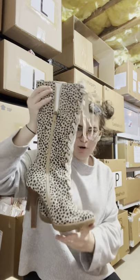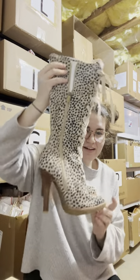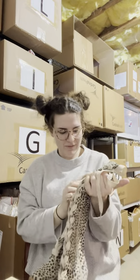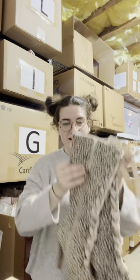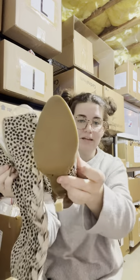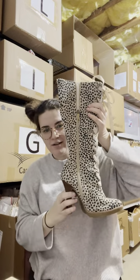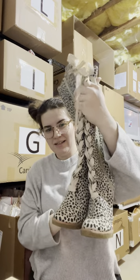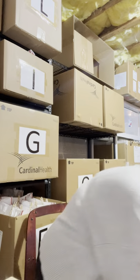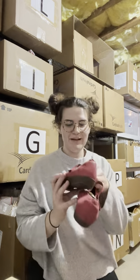Next I have this pair of polka dot leopard cheetah print genuine suede heeled lace-up booties by the brand Colin Stuart, worn maybe once, in great condition. I just think they're so freaking cute and I had to pick them up.